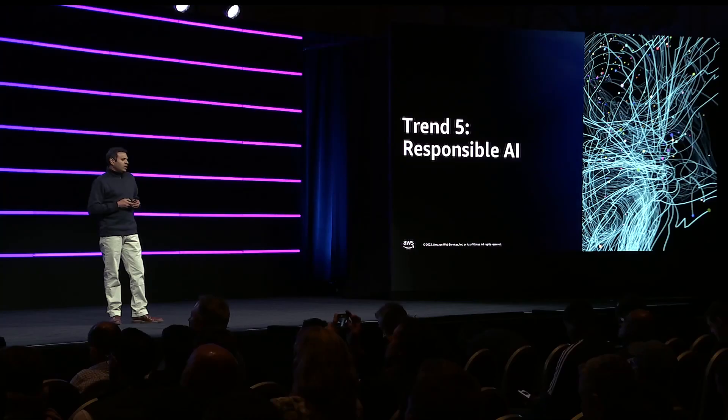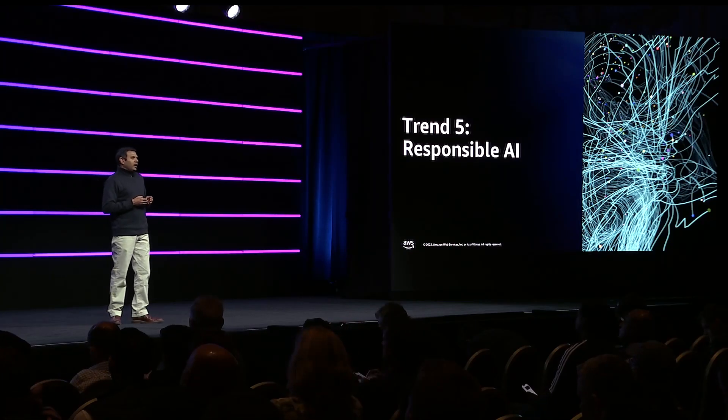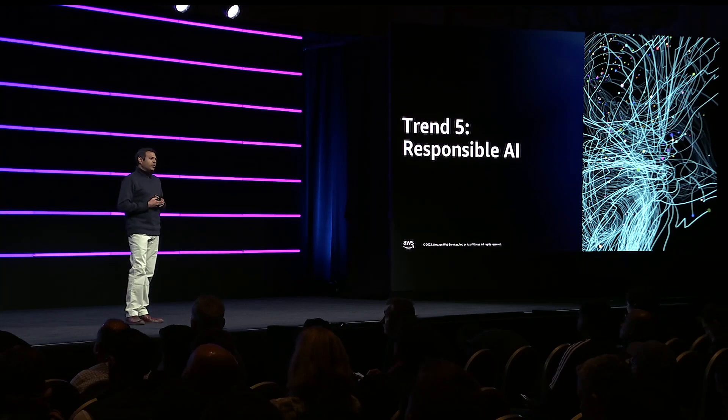Monitron has really helped us to democratize machine learning and AI on our shop floor. But the biggest benefit we've seen is the system has really put a smile on our engineering team's face. Ladies and gentlemen, this is only a start in our digital transformation journey. Thank you.